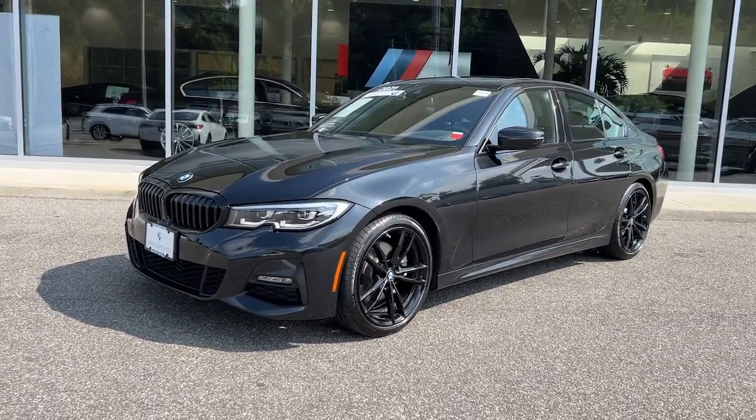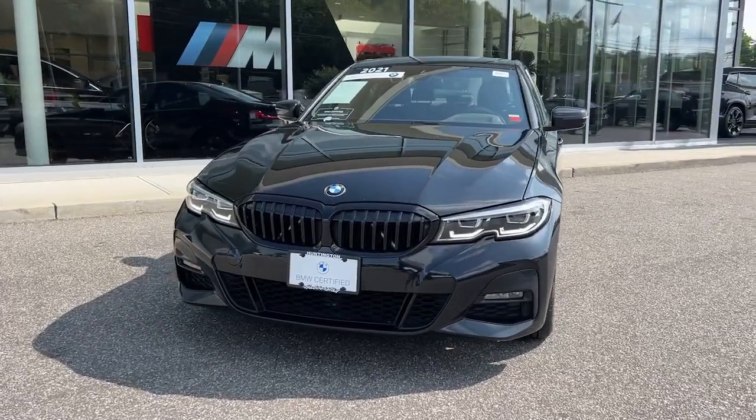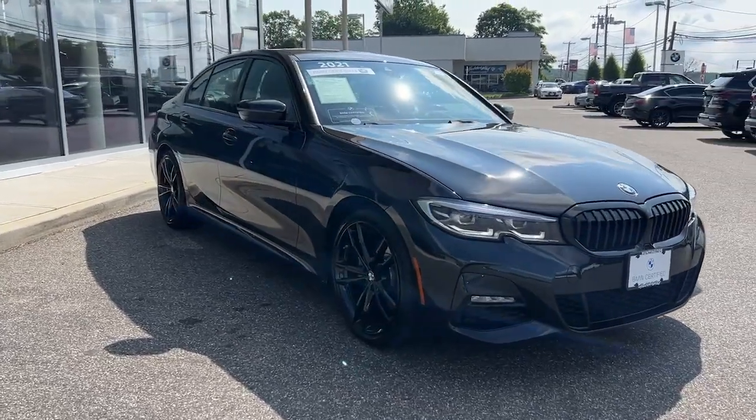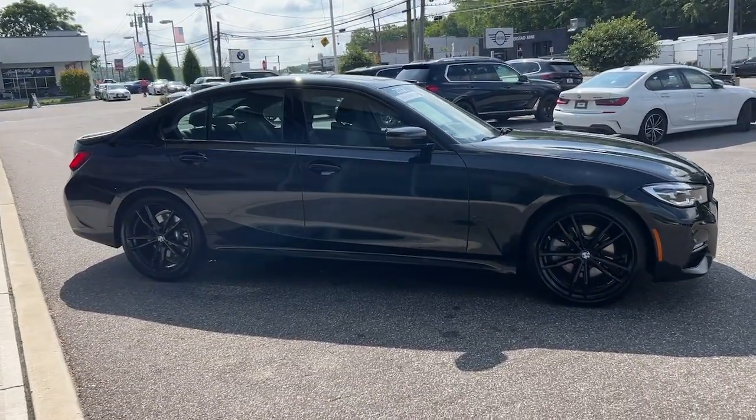Take a moment to check out the 2021 BMW 325i. With less than 45,000 miles on the odometer, this vehicle provides excellent value. Now is the perfect time to start a fresh new chapter in your traveling life.